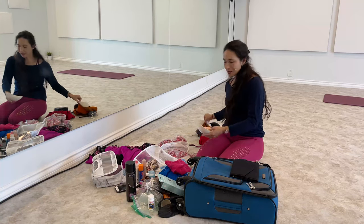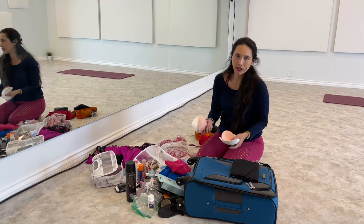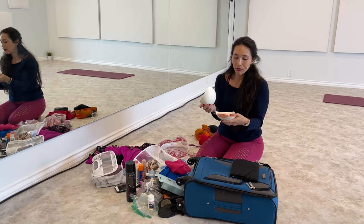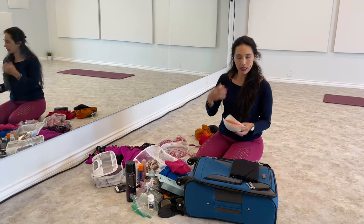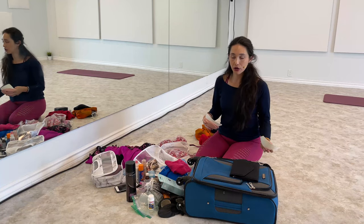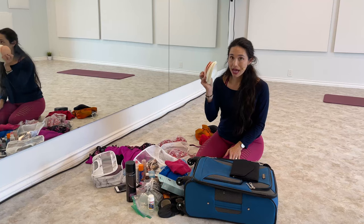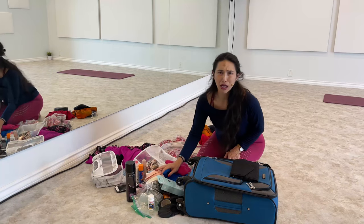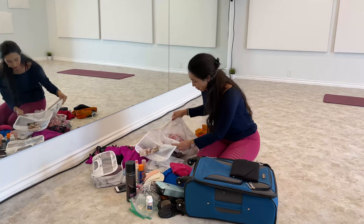Sometimes if I lose water weight leading up to a gig, my body changes and I keep bra inserts from my sports bras to use for padding where necessary. I haven't needed them recently, but I keep them as a backup in case there was weight loss and I didn't get a chance to alter my costume. I don't recommend this as a default because accidents happen — you don't want a bra cutlet falling out mid-performance — but it's a useful backup.